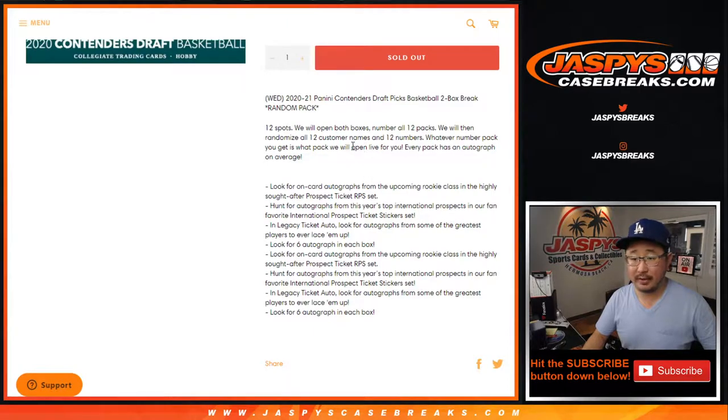Next couple are in the process of being sold out. Just a 12-spot break. It's a two-box, 12-spot break. Each box has six packs in there. We're going to open both boxes, number the packs one through 12. Then we're going to randomize your names, randomize the numbers, and whatever pack you get, that's what we'll match you up with.